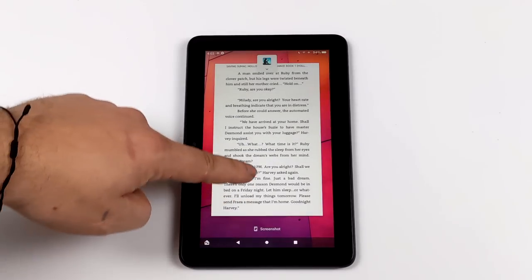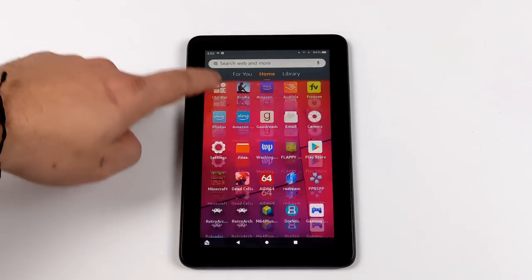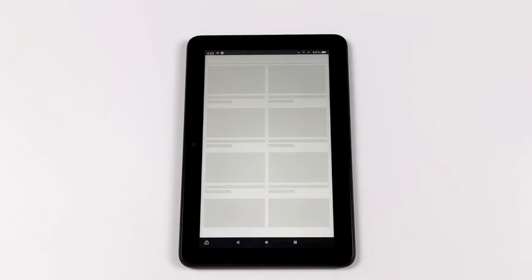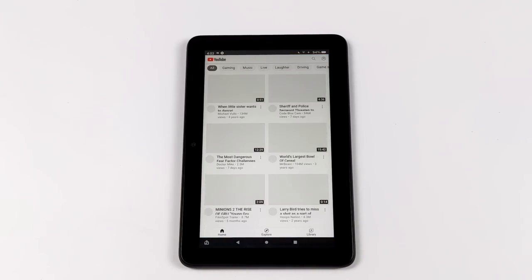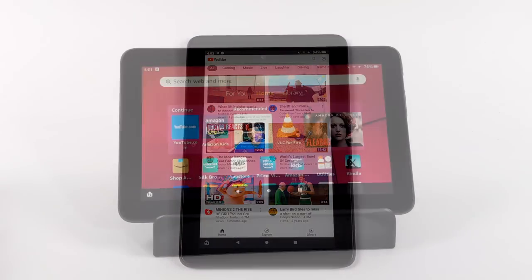Another thing that functions really well on here is video playback, be it from Netflix, Prime Video, or YouTube. We've got a very low resolution screen — this might be good for kids, but I would not pick this up for gaming, and we're definitely going to jump into that in just a second. But I always like to test YouTube video playback, so let's go ahead and check that out.